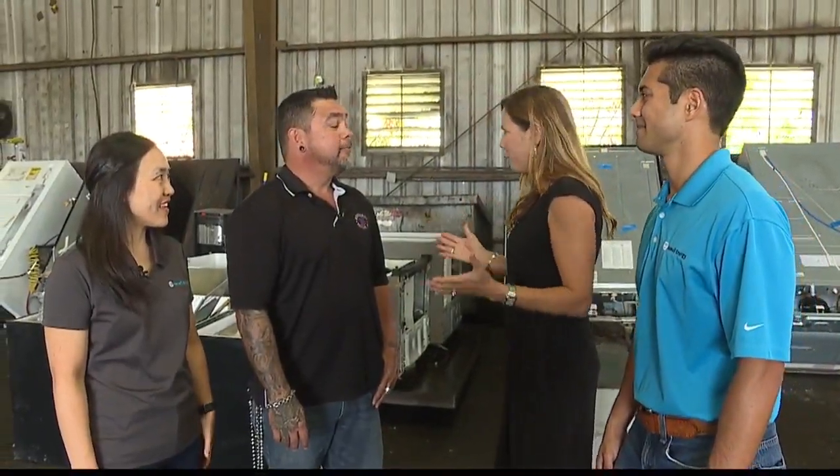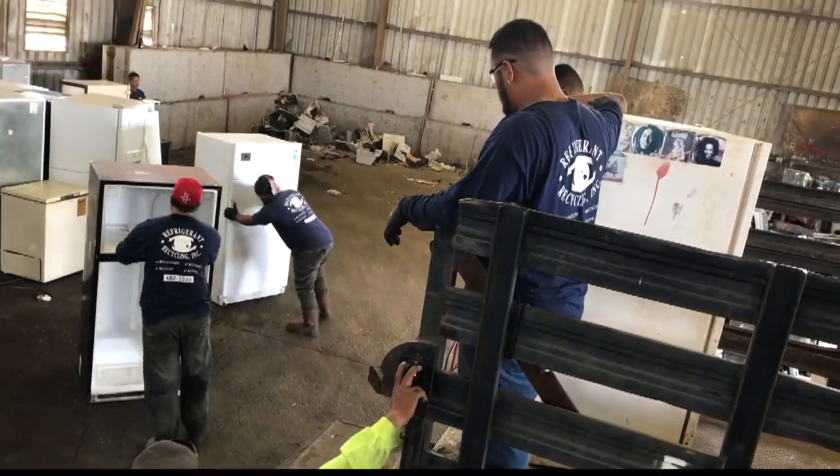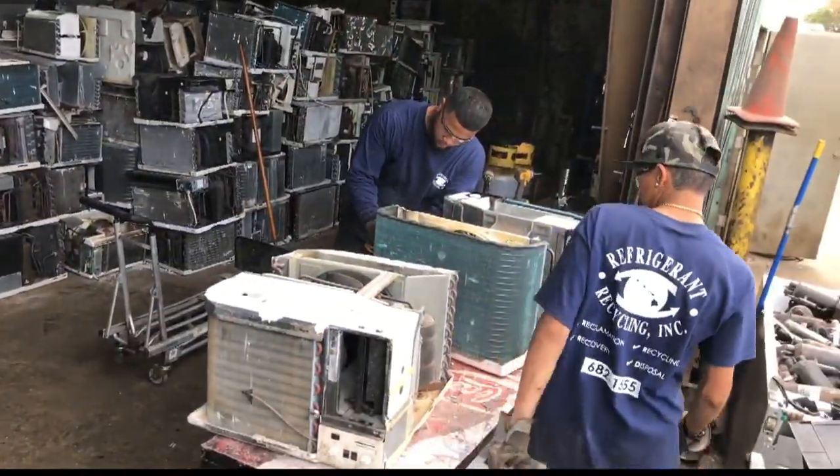Tell me about Refrigerant Recycling and what you do. Refrigerant Recycling was started in 1991 to recover refrigerant out of old refrigerators and air conditioners. We partner with Hawaii Energy, the City and County of Honolulu, and appliance retailers. Refrigerant Recycling recycles about 450 appliances a day — 200 or so are refrigerated units: air conditioners, refrigerators, and so on.